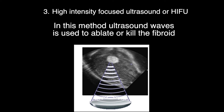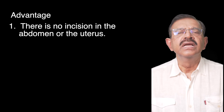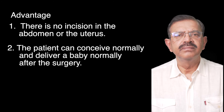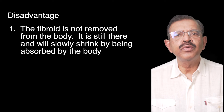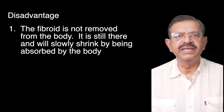Option 3: High Intensity Focused Ultrasound or HIFU. In this method, ultrasound waves are used to ablate or kill the fibroid. The advantage of this method is that there is no incision in the abdomen or the uterus. The patient can conceive normally and deliver a baby normally after the surgery. The patient can go home the day after the surgery and suffers minimal discomfort. There is no risk of bleeding or blood transfusion. The disadvantage is that the fibroid is not removed from the body.